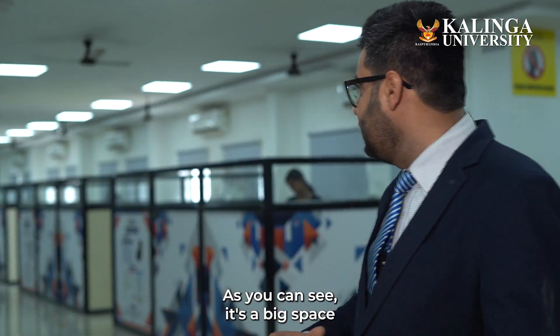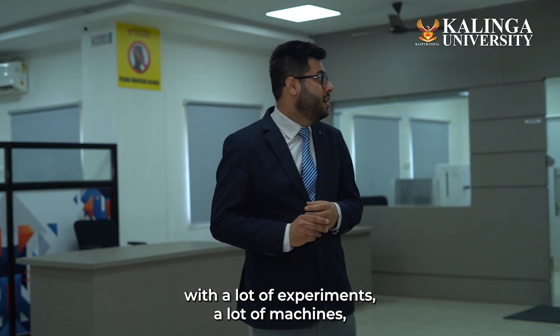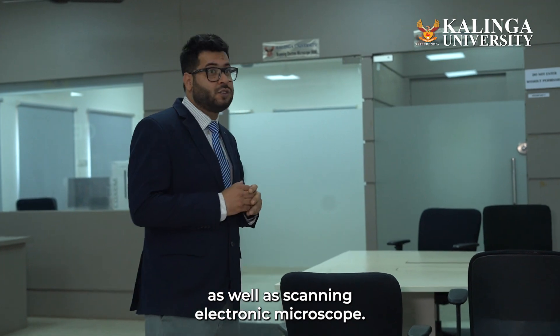As you can see, it's a big space with a lot of experiments and a lot of machines, starting with their X-ray diffractometer as well as scanning electron microscope.